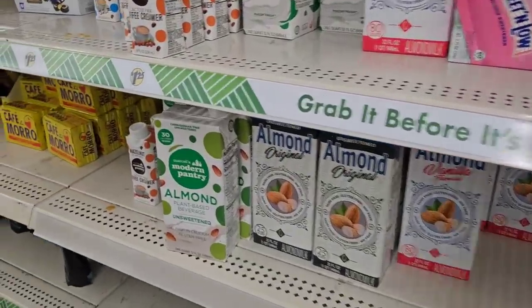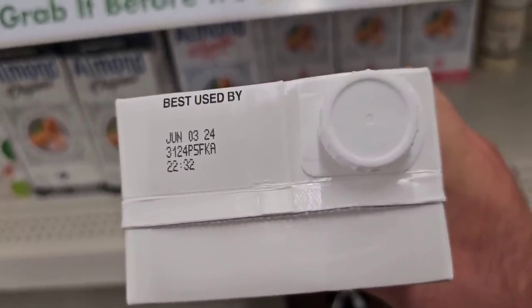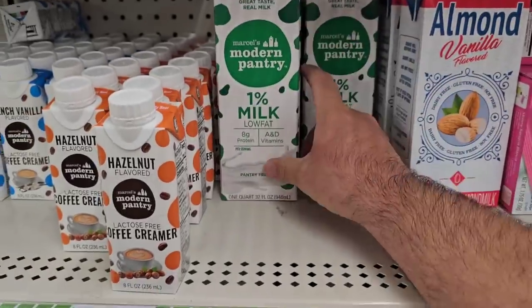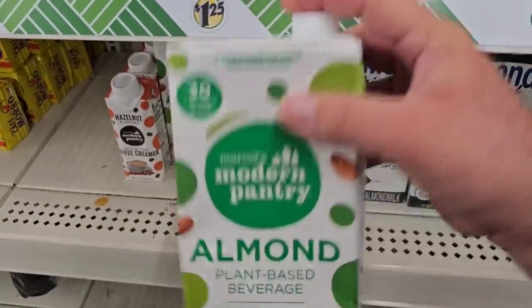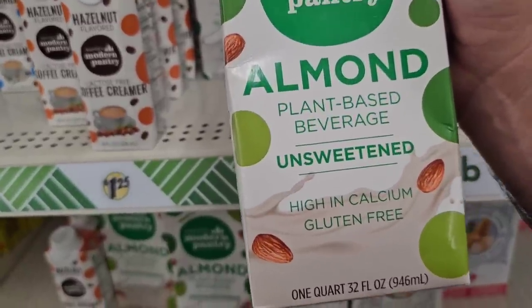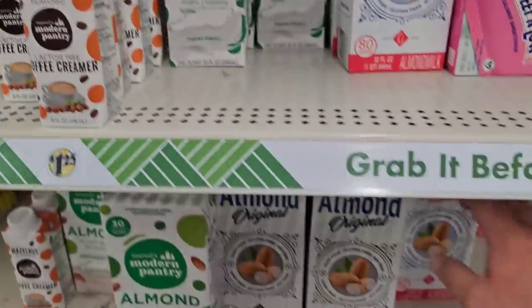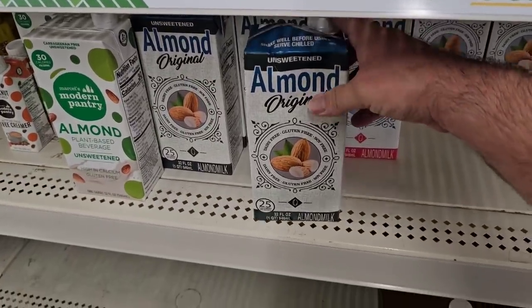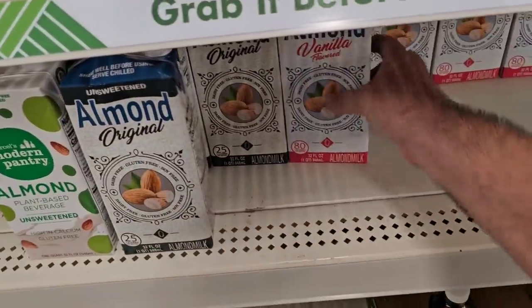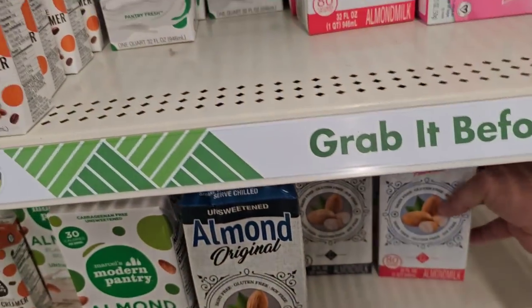Here are some of the Modern Pantry milks that we've been getting comments on. Look, they got one of the older containers — best if used by June 3rd, 2024, so about six months. The newer boxes are April 25th, 2024, not much there. These are the same size — 32 ounces, just a different kind of box. This is the unsweetened, pantry fresh, plant-based, gluten-free almond. They also have the almond original, which we get some good comments on — this one is December 20th, 2023. And this one is September 13th, 2023, so it doesn't have long for that best-if-used-by date.